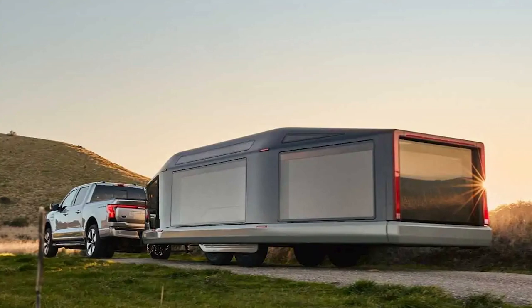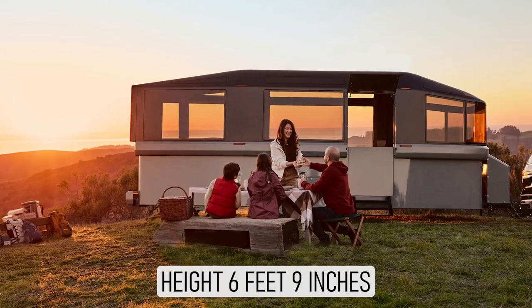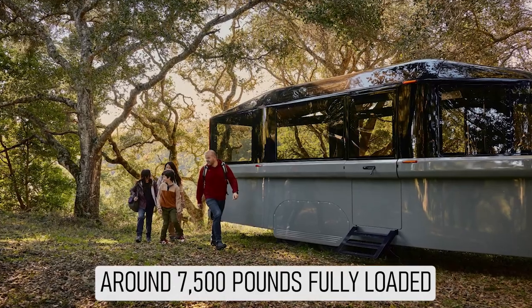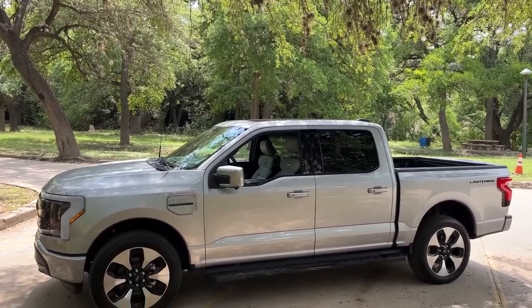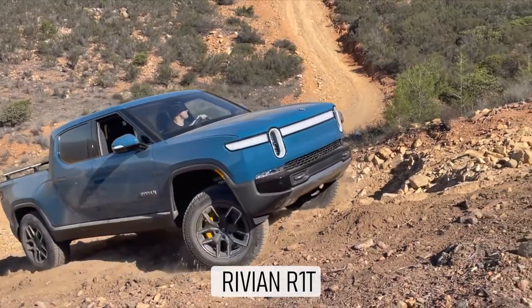The L1 itself is a 27-foot-long travel trailer that stands 6 feet 9 inches tall in road mode and 10 feet tall in camp mode. It weighs around 7,500 pounds fully loaded, which means it's light enough to be towed by any half-ton full-size pickup, including electric ones like the Ford Lightning and Rivian R1T.